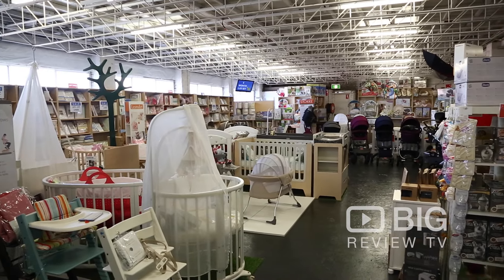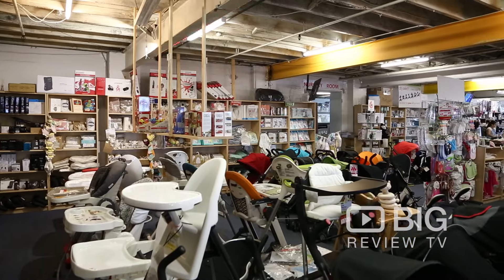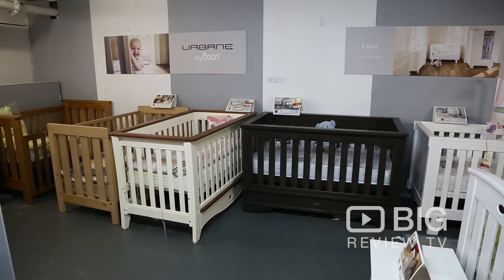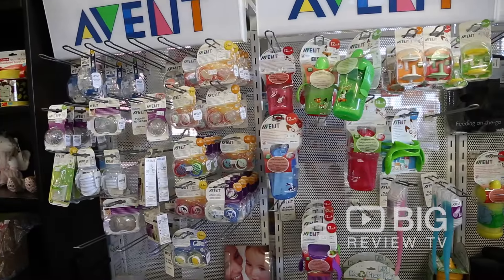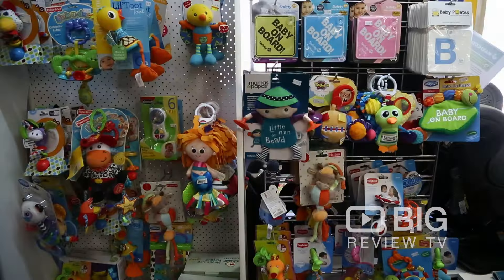Whether you've got a little bun in your oven or a little friend by your side, I would definitely recommend popping by and checking it out. It's got a large variety of lots of different stuff which would be great for your kids, ranging from cots to prams to even little dummies. There's a massive variety here and an even bigger variety online too.